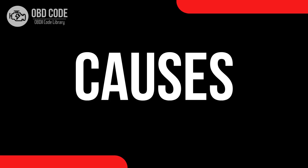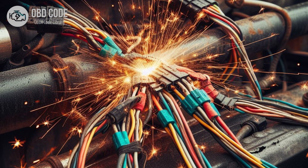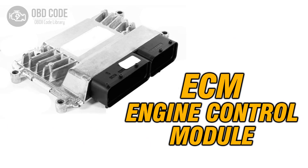Causes of code P0656: 1. Faulty fuel level sensor. 2. Open or short circuit in the fuel level output circuit. 3. Corrosion or damage to wiring or connectors in the circuit. 4. Faulty ECM or PCM.